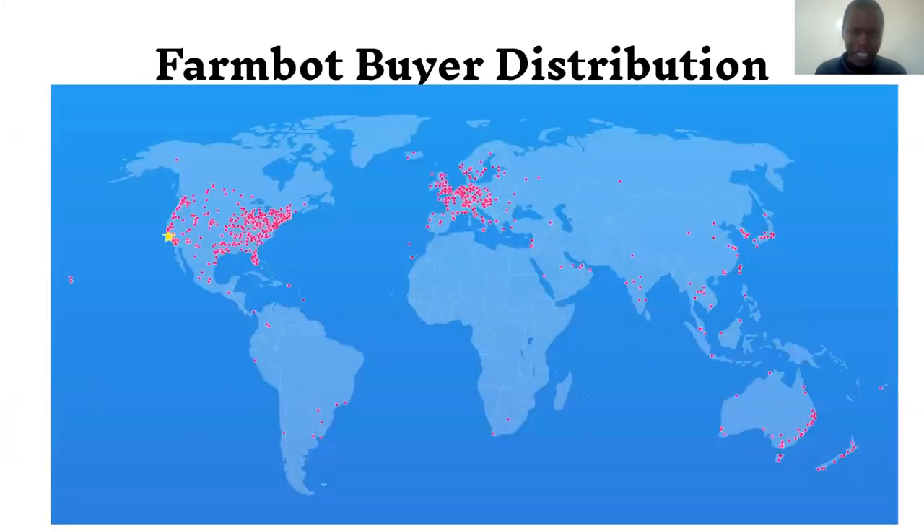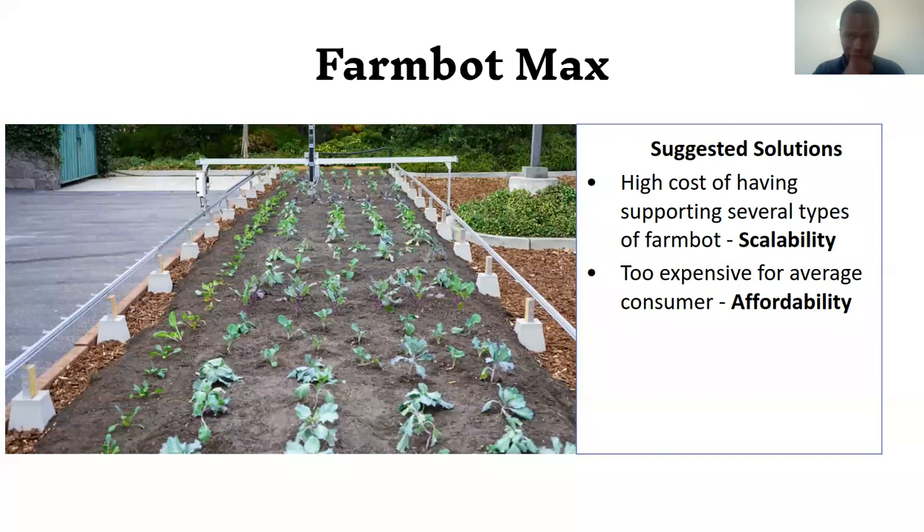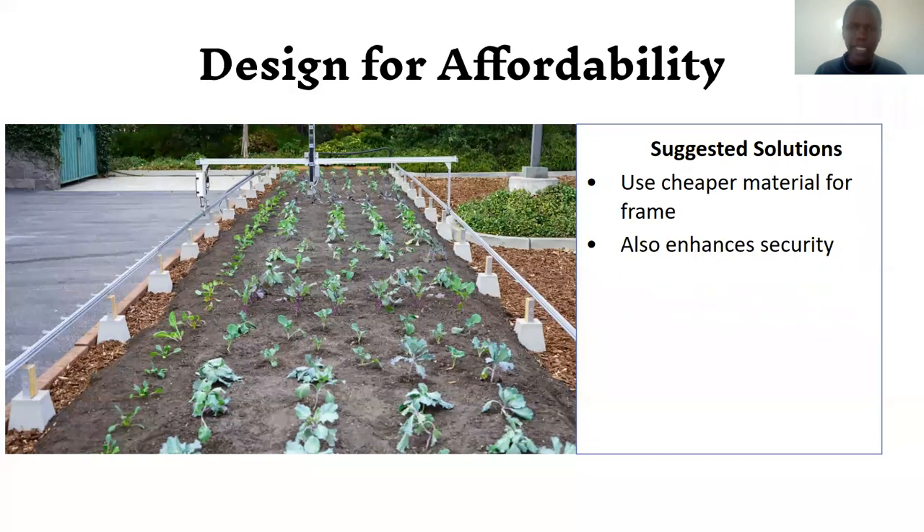Looking at FarmBot's distribution map across over 90 countries, in Africa we see only about two to four installations, and Australia, Asia, and South America are largely missing. FarmBot is distributed mainly in the richer parts of the world. So if they tried reducing cost, it would help them reach a lot more people. These are the suggested solutions.